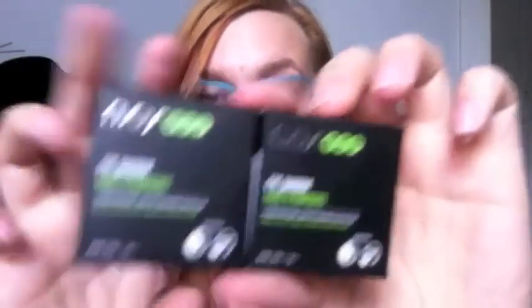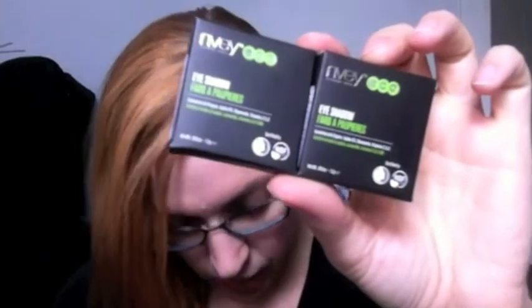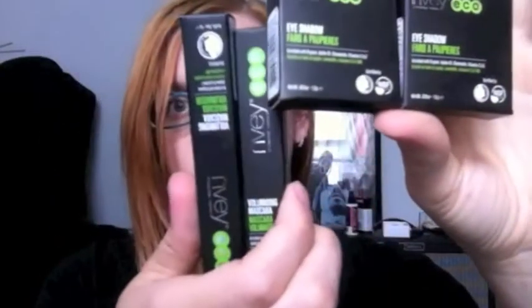Anyways, on with the show and tell. So I picked up — I don't really need any foundations, although those were very intriguing to me — but what I found was two eyeshadows and two mascaras. Let's just show you.